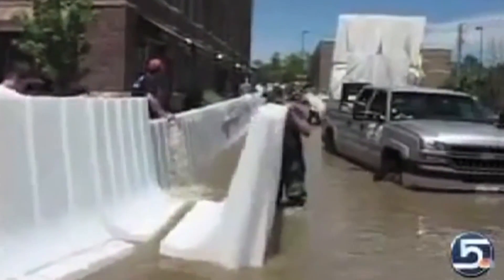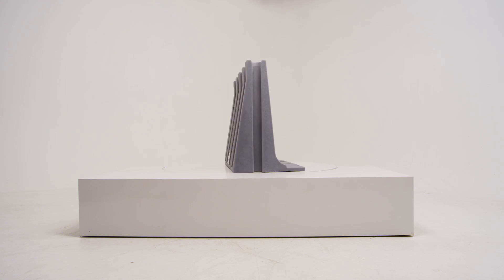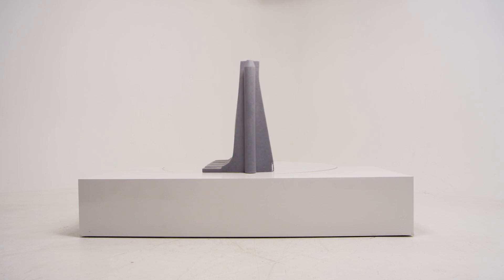Muscle Wall can even be deployed when flood water has already begun to rise. Each wall can be floated into place and sunk using the same water the wall is protecting against.